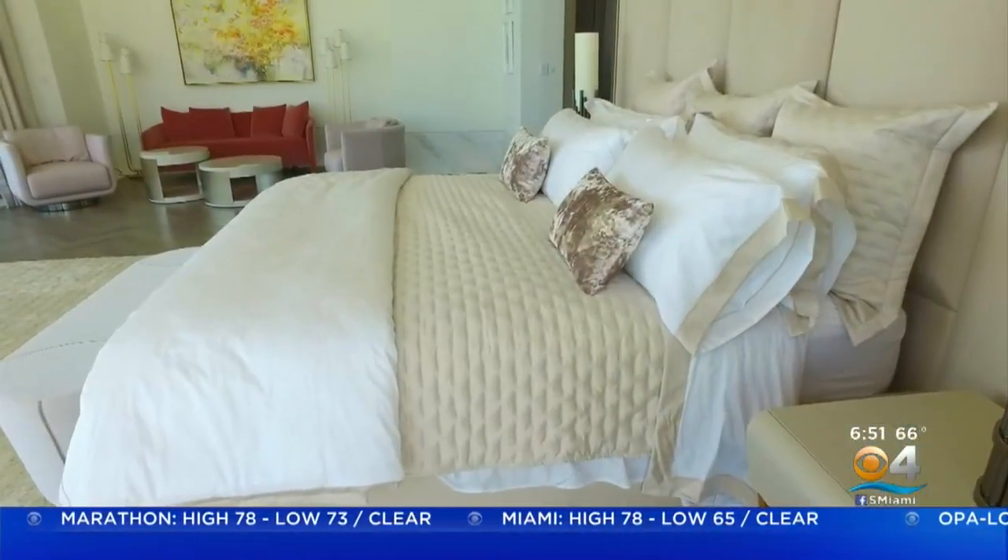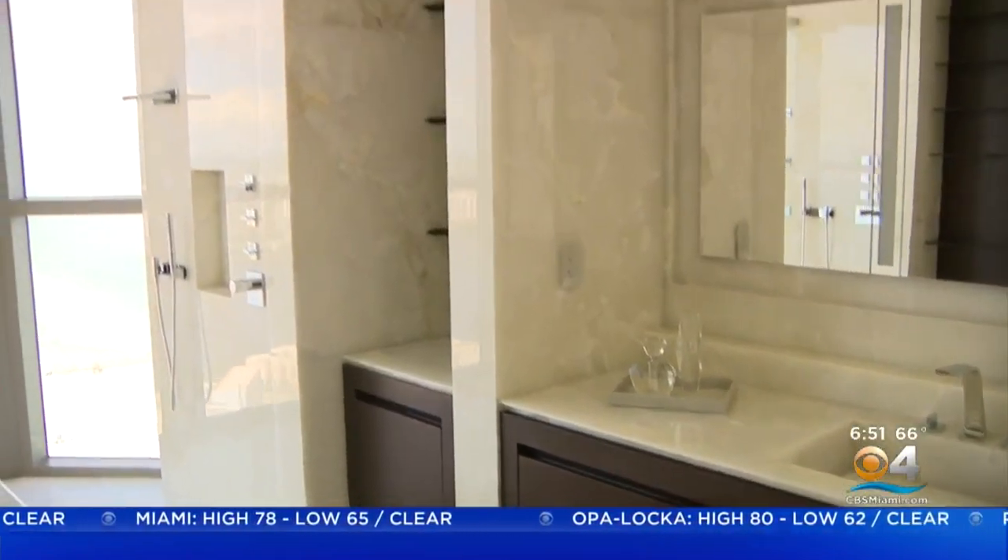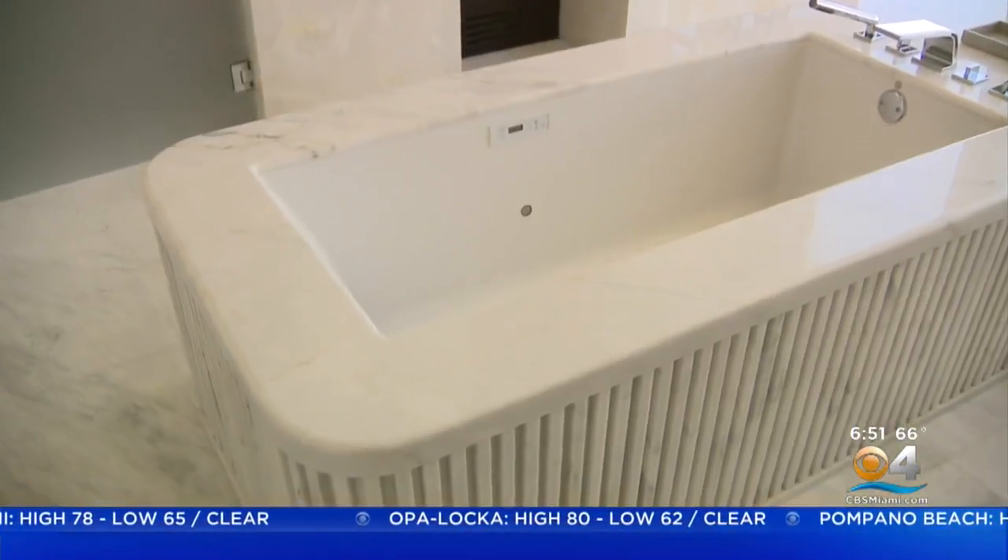The master suite is large and inviting and has a side sitting area with spectacular views. Her master bath has white onyx walls, a custom marble wrap tub, and a shower that almost takes you outside.